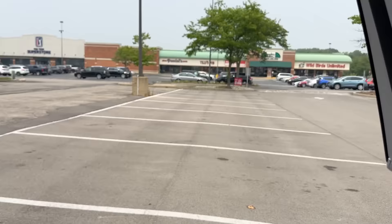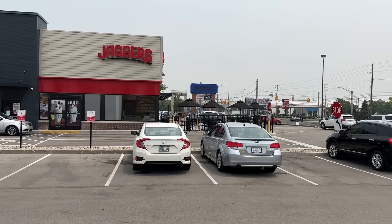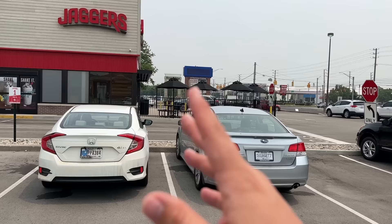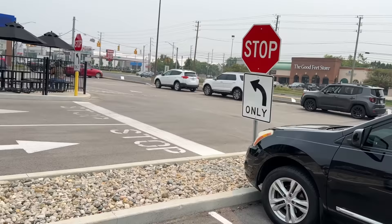All right, folks, next stop — we were just leaving the PGA Tour Superstore parking lot and we drove by this Jaggers, which we looked up. It is a Texas Roadhouse quick service fast food place. So I'm hoping they have their salads because their salads are so good. If they're anything like the actual Texas Roadhouse, they're going to be good.